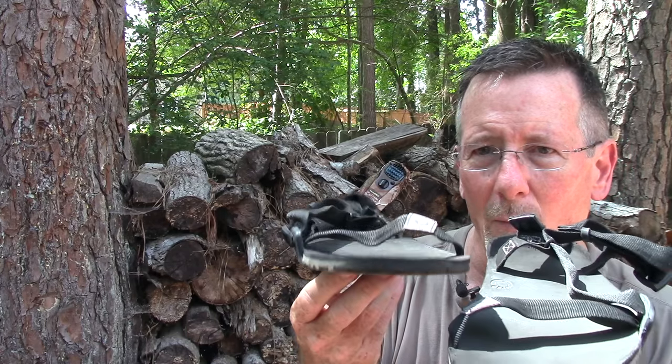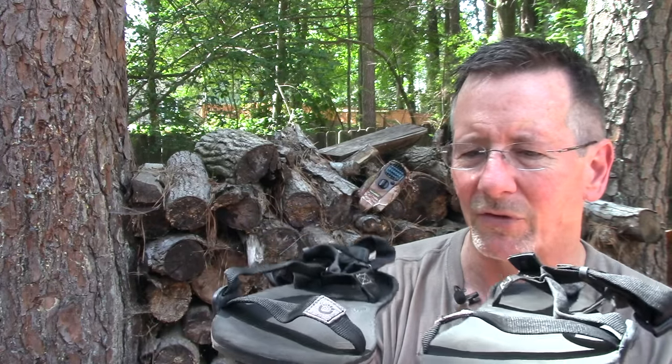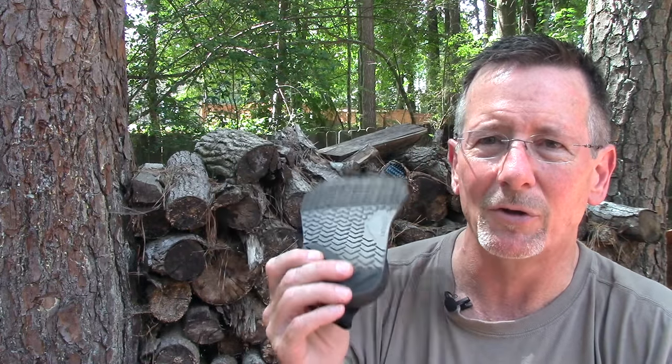So what's the deal with these Xero Shoes? Well, these are the Umari Trail sandals and they are very very lightweight — sized, they weigh about 5.8 ounces each. Very minimalist. These are like the next closest thing to being barefoot, and that's actually how they were designed. If you go rafting, if you're in the river, you can wear these for trail or whatever — they're very handy sandals.